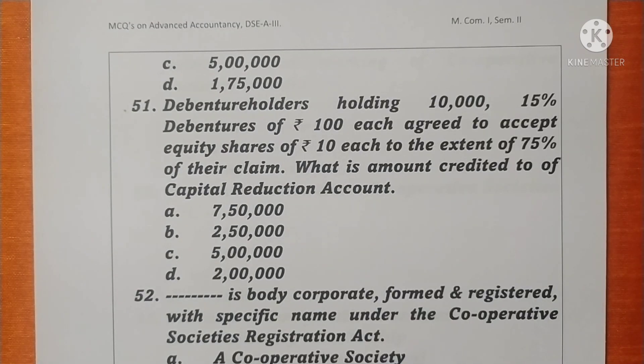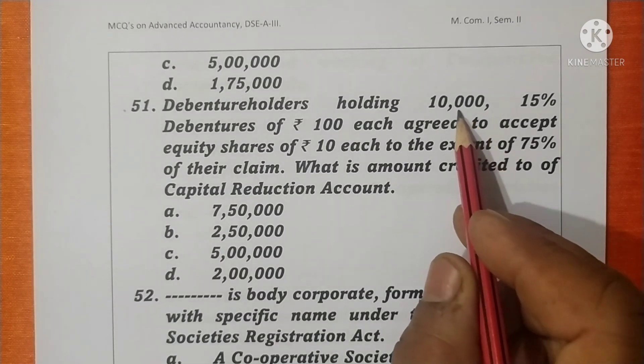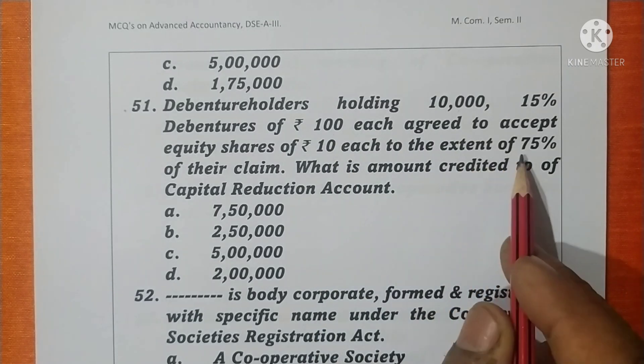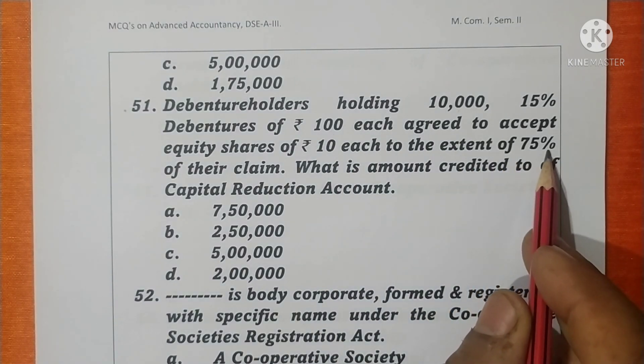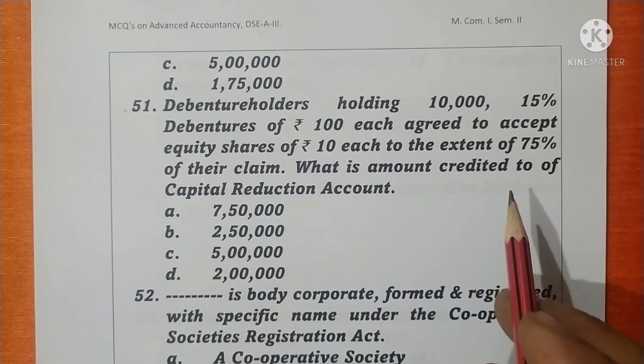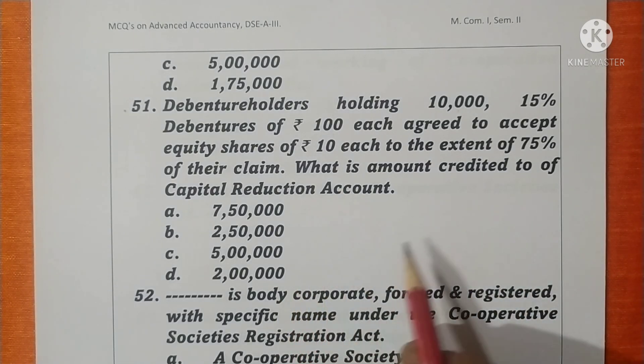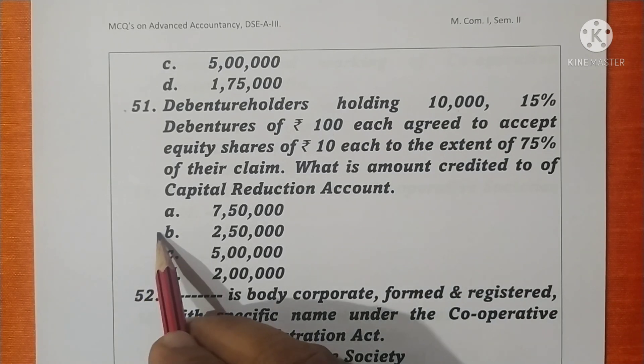Question 51. The debenture holders holding 10,000 equity shares of rupees 100 each have agreed to accept equity shares of rupees 10 each to the extent of 75% of their claim. The debenture holders' claim is 10,000 × 100 = 10 lakhs. They accepted 75%, so 25% is the reduction. 10 lakhs at 25% comes to 2,50,000 — the amount credited to capital reduction account. Option B is correct.